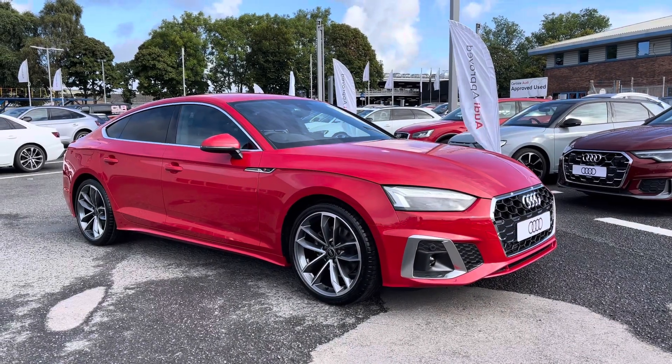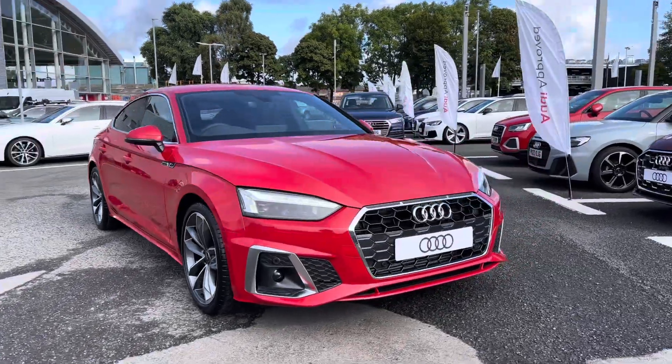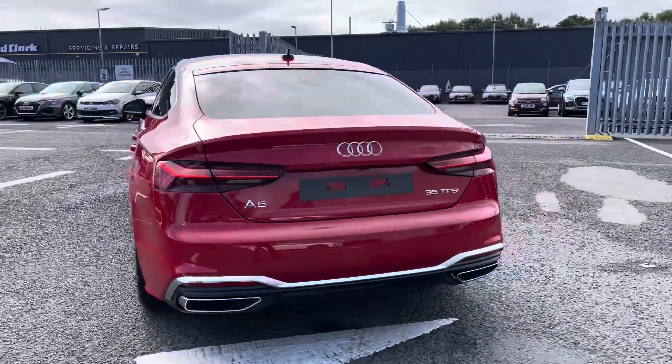Hello, my name's Matty from Carlisle Audi and today I'm going to give you a tour around this brand new Audi A5 Sportback S Line, finished in the very stylish Progressive Red. It's a 2-litre petrol, sporting the S-Tronic gearbox — drives fantastic and certainly does look the part.